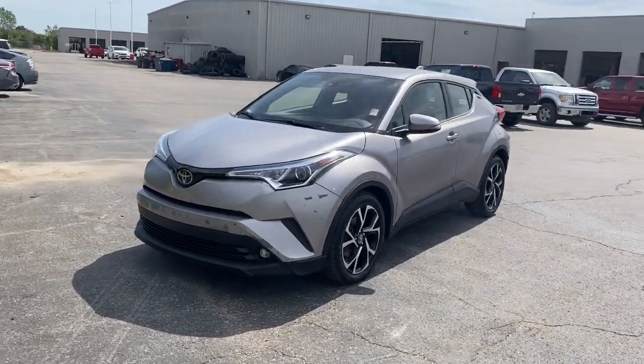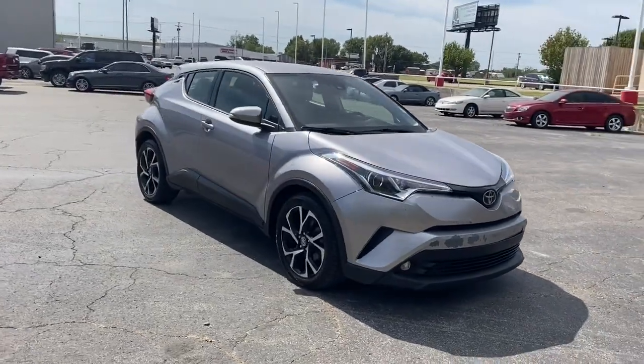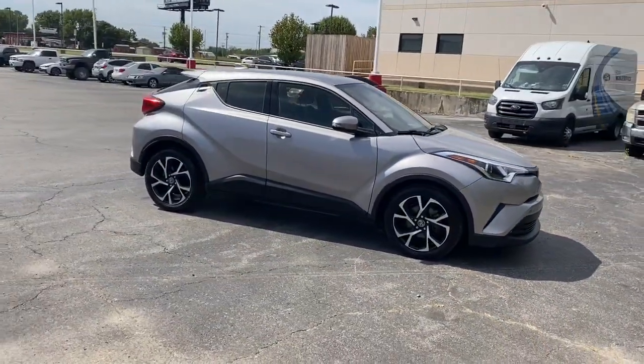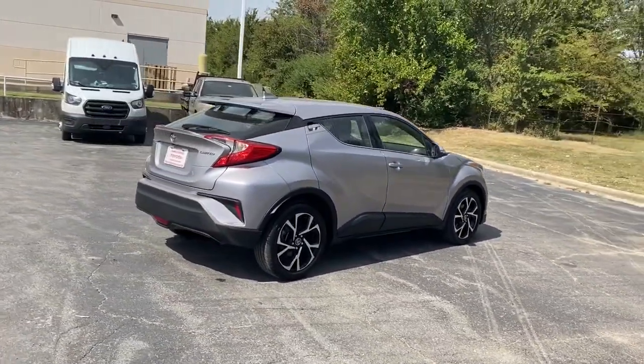Hop into the 2019 Toyota C-HR. Take a closer look at this sporty C-HR, the small, bold crossover that brings convenience, practicality, and distinctive style along on every drive.